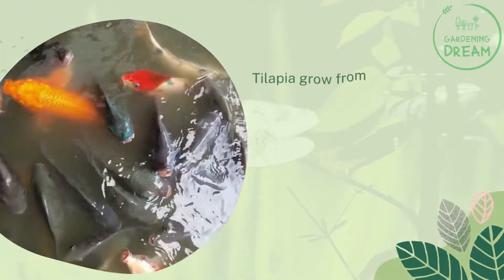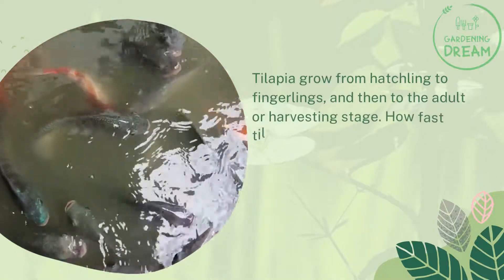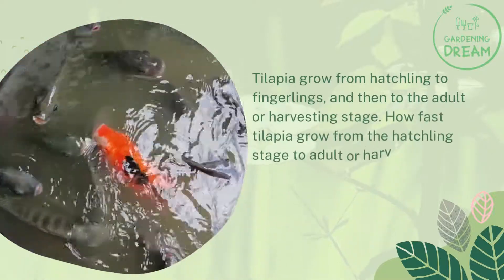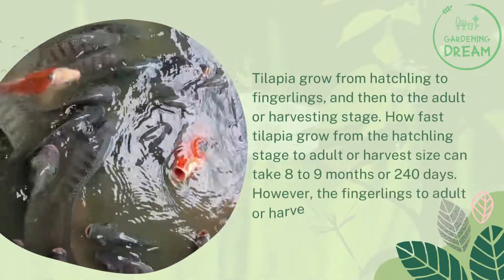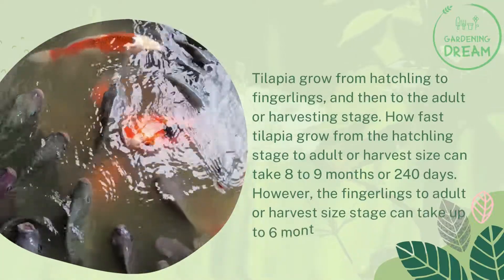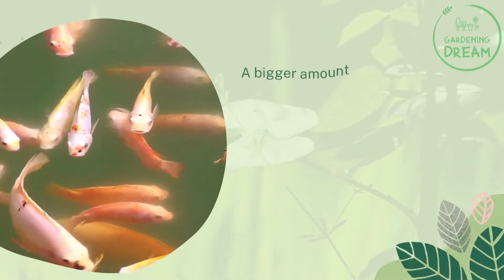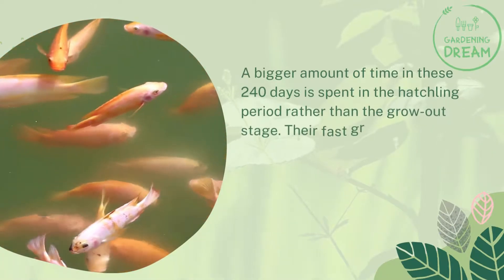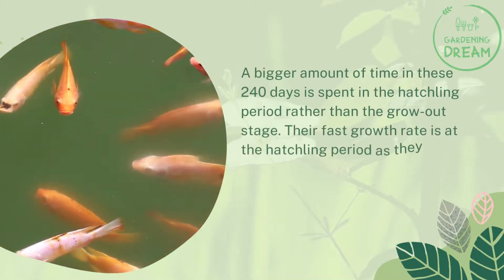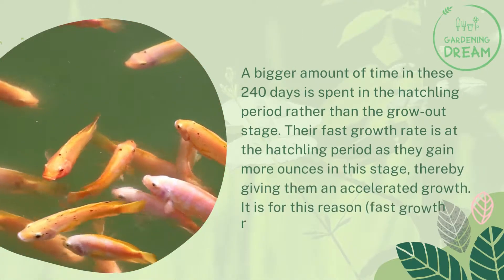Tilapia grow from hatchling to fingerlings and then to the adult or harvesting stage. How fast tilapia grow from the hatchling stage to adult or harvest size can take 8 to 9 months, or 240 days. However, the fingerlings to adult or harvest size stage can take up to 6 months or 26 weeks. A bigger portion of those 240 days is spent in the hatchling period, as they gain more ounces in this stage, giving them an accelerated growth.